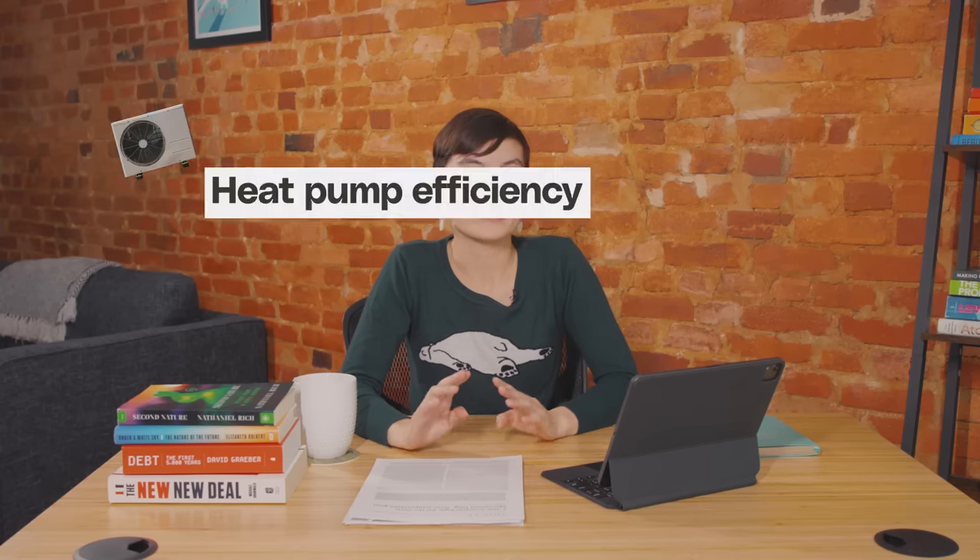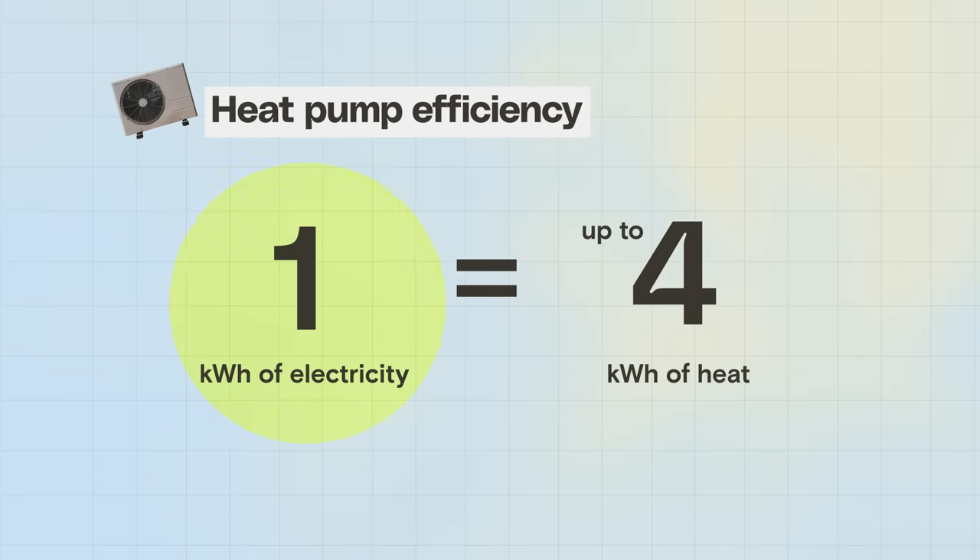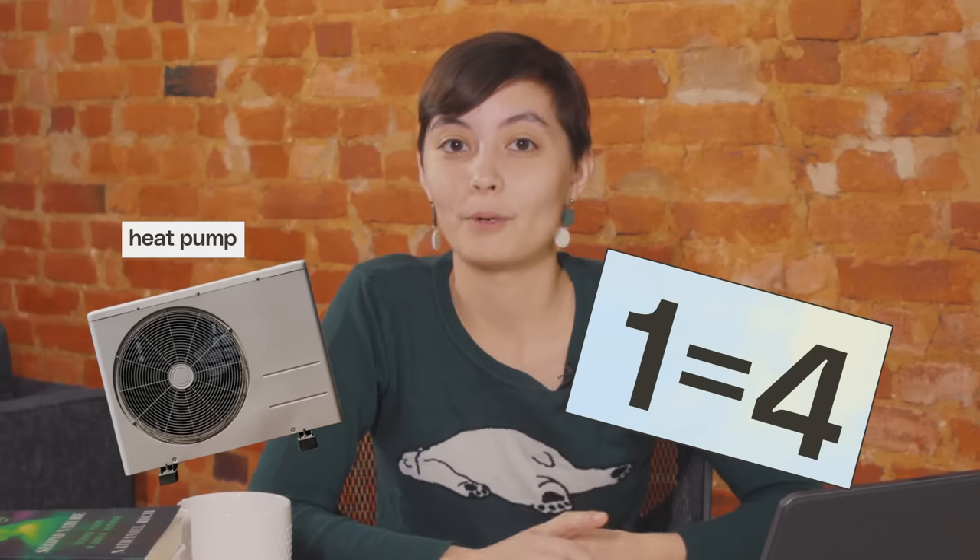I want to show you an equation that doesn't make any sense, but is actually true. For the home heating and cooling technology known as the heat pump, this equation means big potential savings, both for carbon emissions and for utility bills.